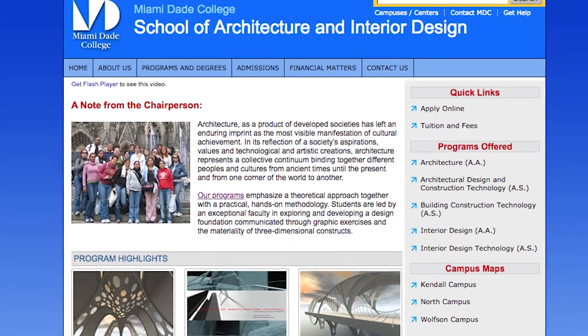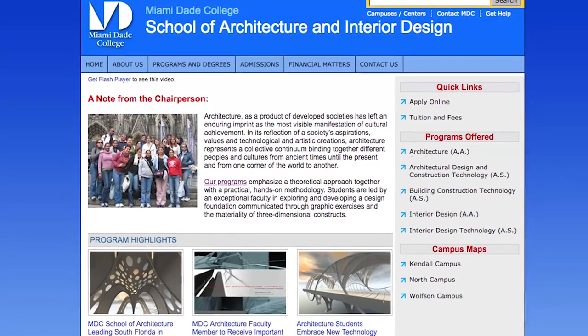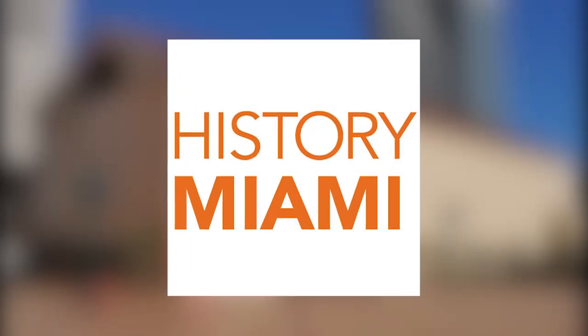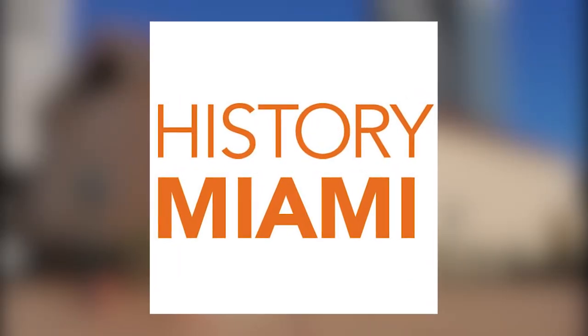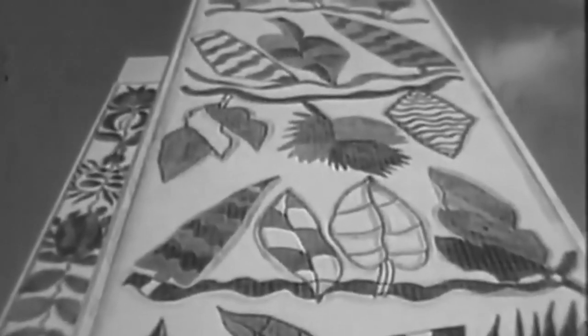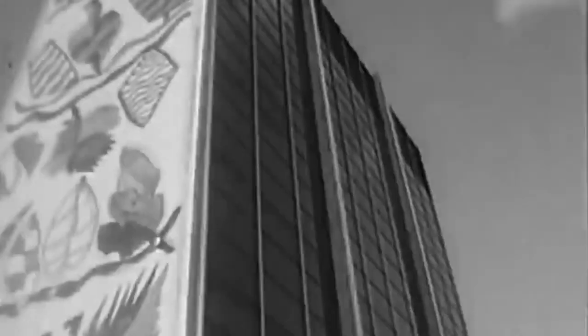In collaboration with Miami-Dade College's School of Architecture and Interior Design and History Miami, the Lynn and Lewis Wolfson II Florida Moving Image Archives maintains a website dedicated to encouraging awareness of Miami's architectural history and the stories that can be told from this perspective.